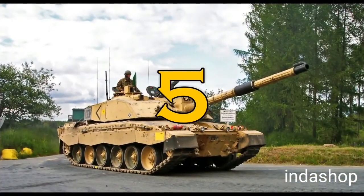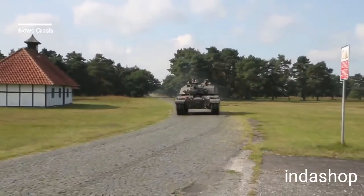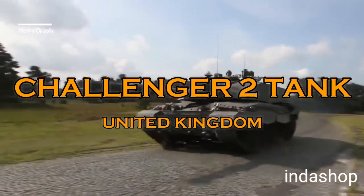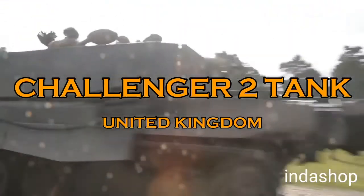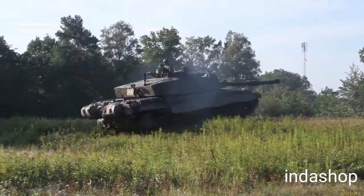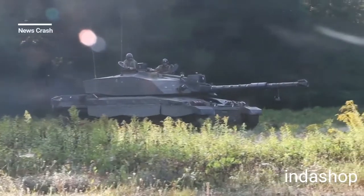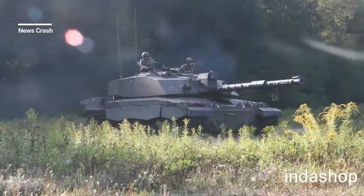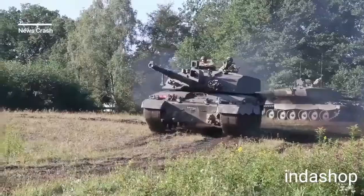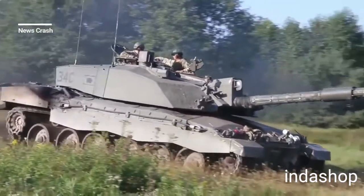Number 5: Challenger 2, United Kingdom Tank. The FV4034 Challenger 2 is a British main battle tank (MBT) in service with the armies of the United Kingdom and Oman.